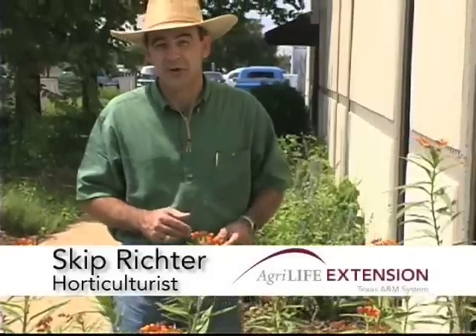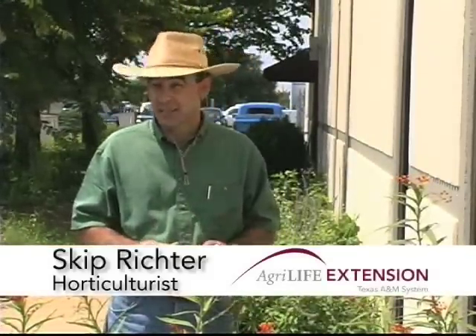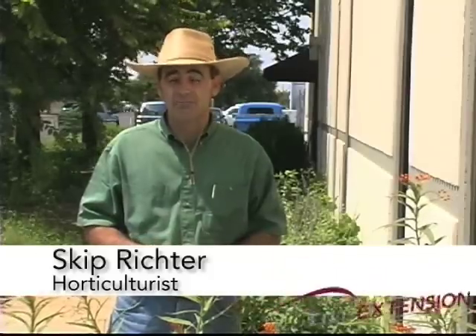Hey, I've got a gardening news flash for you. Bugs are good. Now, I know you've heard of beneficial insects, but I'm not talking about just beneficials. I'm talking about pests. Yes, a few pests can be a good thing.